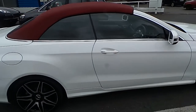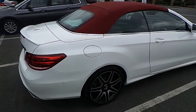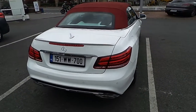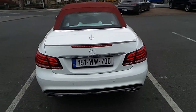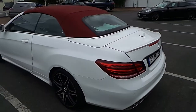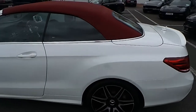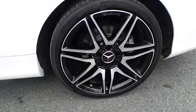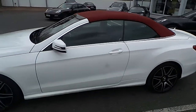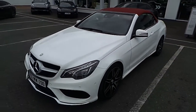This car is finished in white with contrasting red roof. Full AMG exterior styling pack, park sensors front and rear, and up-rated 19-inch AMG line alloy wheels. Full LED headlights.